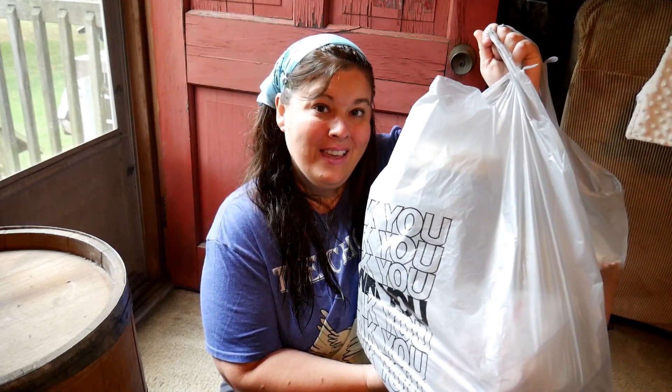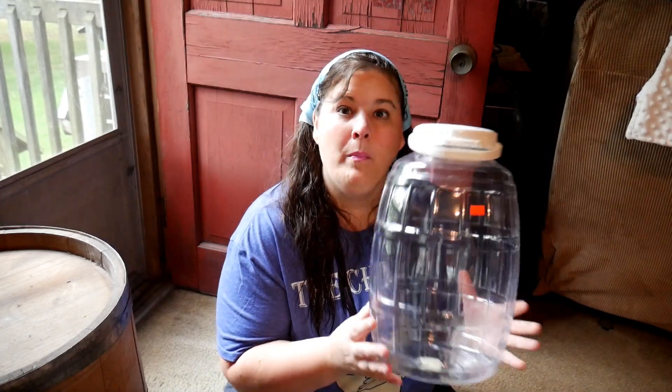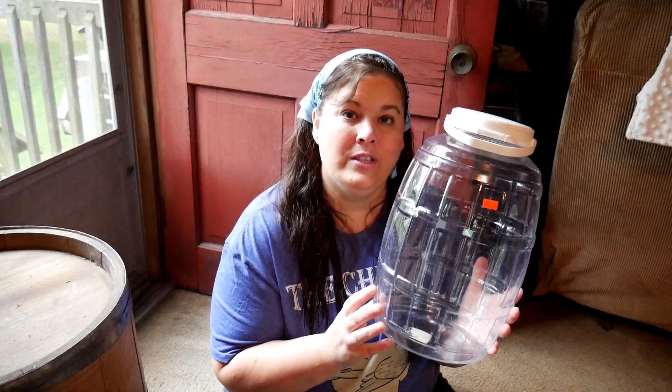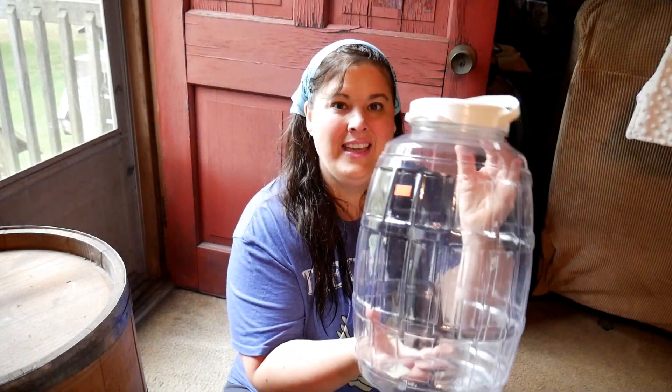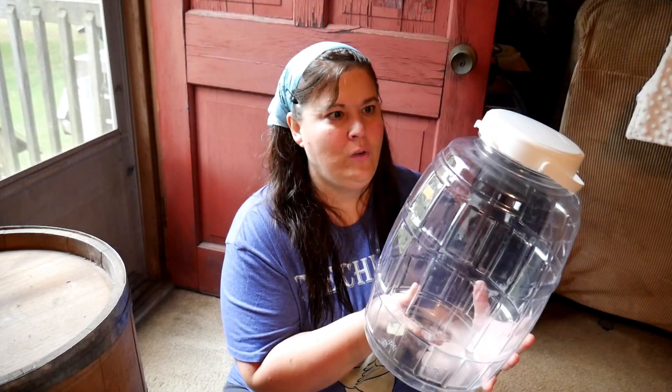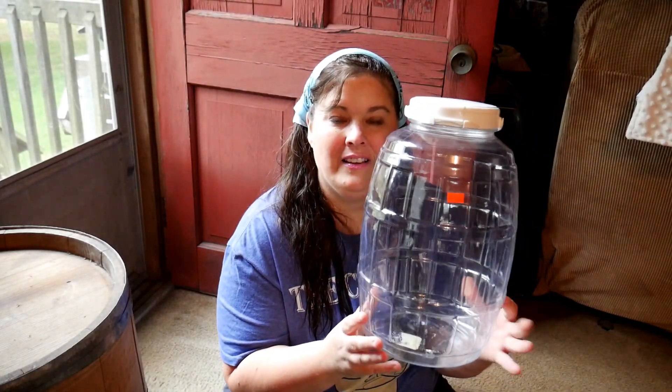For $1 I got this — it's plastic, but I'm going to use it for something like laundry soap, nothing for edible use. Look at this, it's huge — probably two gallons for a dollar — and I'm always needing containers like this for all of the things that I make.